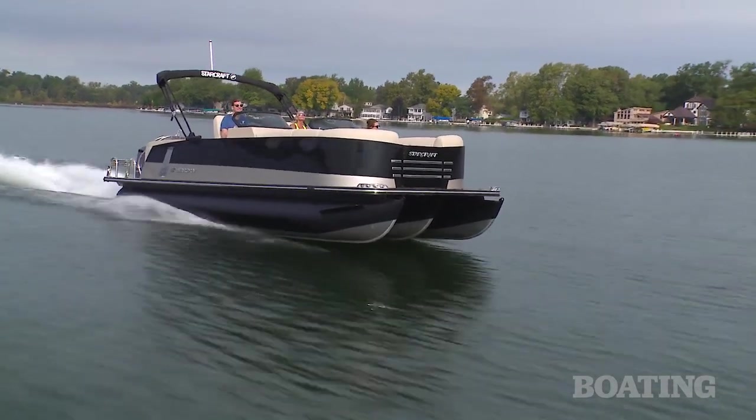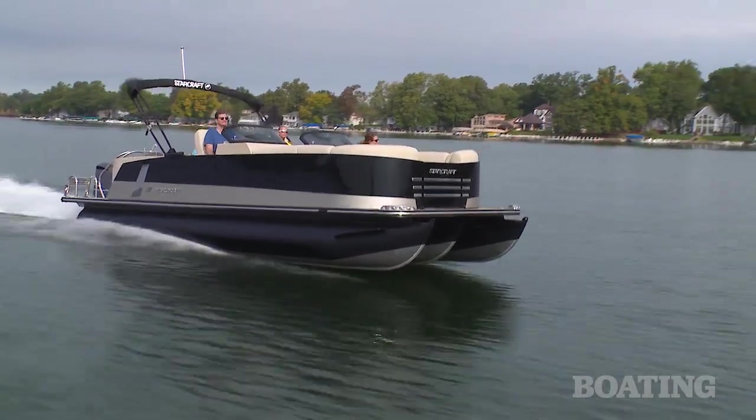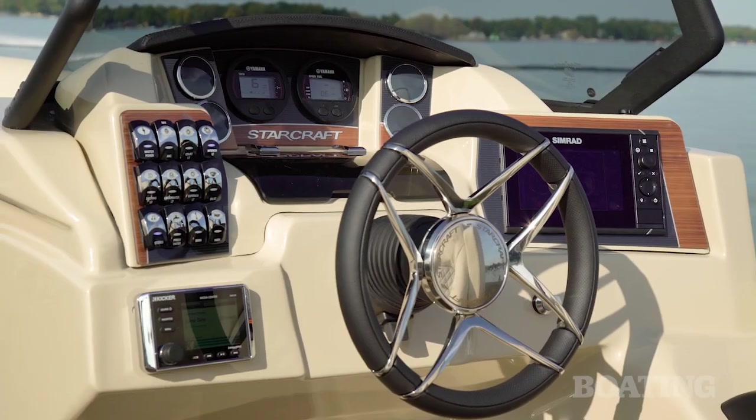Plus there's a 60-gallon fuel tank. All of this power and performance, of course, is controlled from the helm seat.